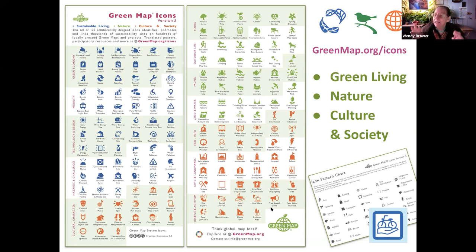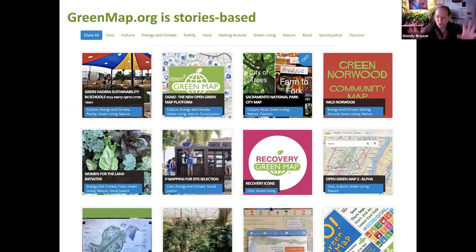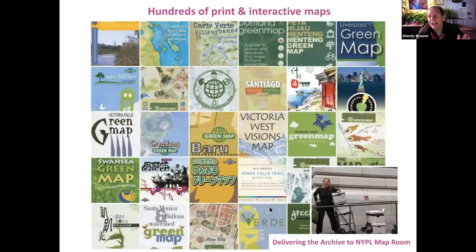The main icon set has three categories: green living, nature, culture and society. We're really excited about locally made icons. When we created this set of icons, we made an underlying pattern language that helps people make local icons that harmonize with the global set. In the lower right corner you can see one we made for bike share here in New York for one of our maps. Our website greenmap.org is story-based — if you want to hear from map makers about what they created and what difference it made, come and take a look.